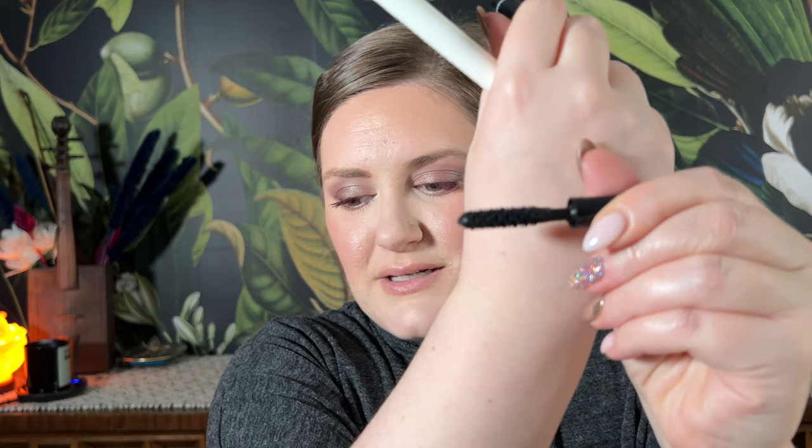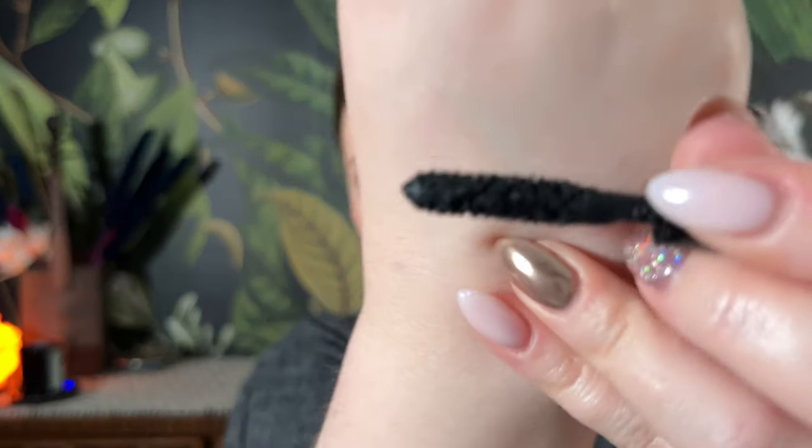One makeup empty — the Chanel La Volume Révolution de Chanel mascara in 10 Noir. I kind of get the hype. It has everything to do with the wand — it's a plastic wand with so many bristles, and I really did love it. But these are over thirty dollars, and the only traditional mascara I'll go out of my way to wear is the Beauty Pie one right now. I don't see myself paying Chanel prices, but it is lovely — I get the hype.